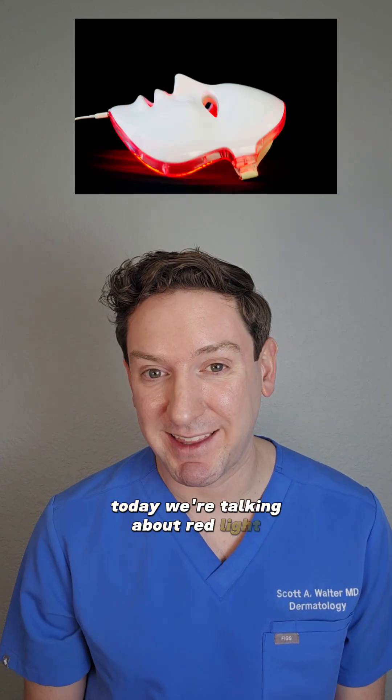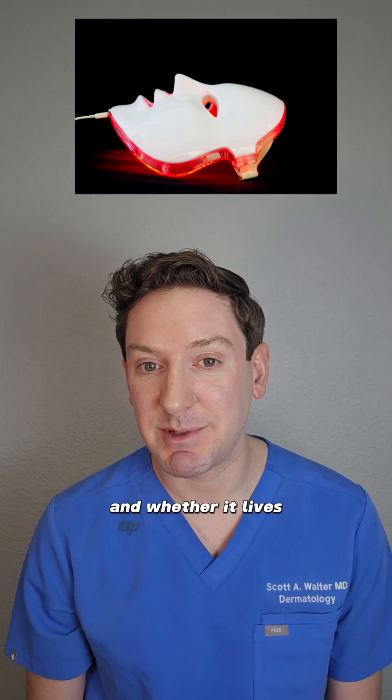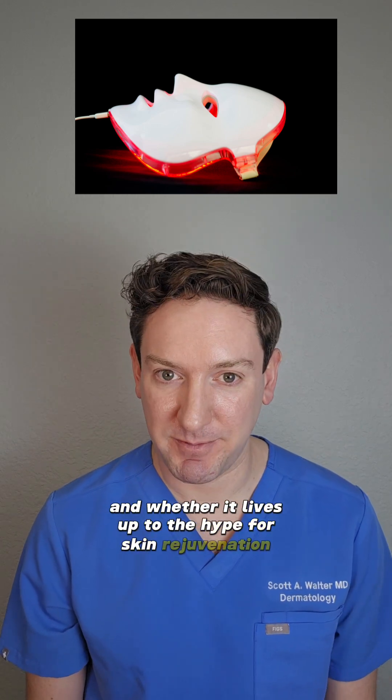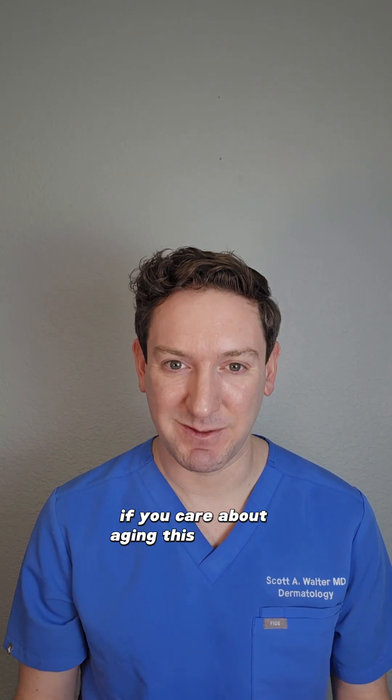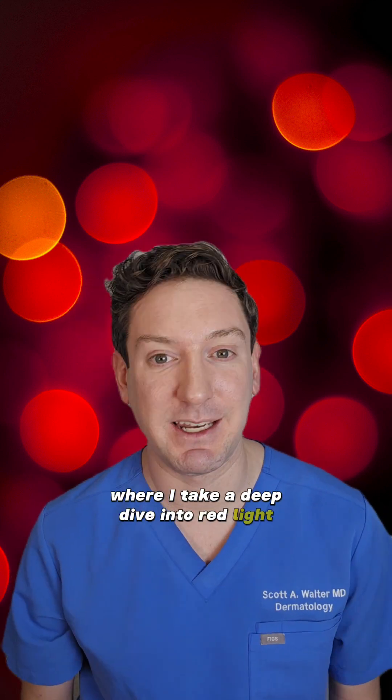Today we're talking about red light therapy, also known as photobiomodulation, and whether it lives up to the hype for skin rejuvenation. If you care about aging, this is for you. By the way, this is going to be part of a weekly series where I take a deep dive into red light and its applications with skin. Next week will be alopecia.